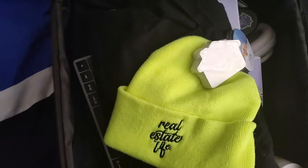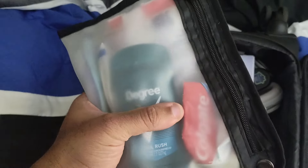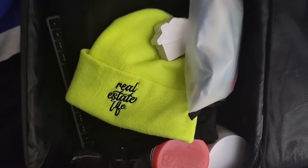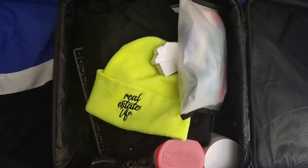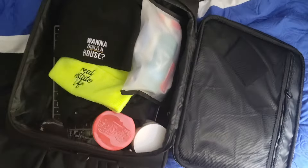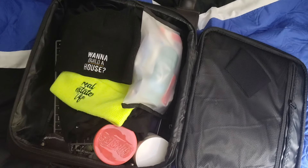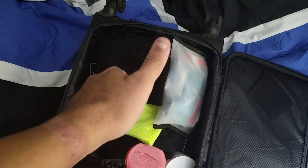Oh, and since this is a travel day: deodorant, toothbrush, soap, wet wipes, toothpaste, and a little toilet paper just in case. And of course, redundancy — because everybody knows I love my beanies — one extra beanie. All right guys, that's what's in my bag. What's in yours?